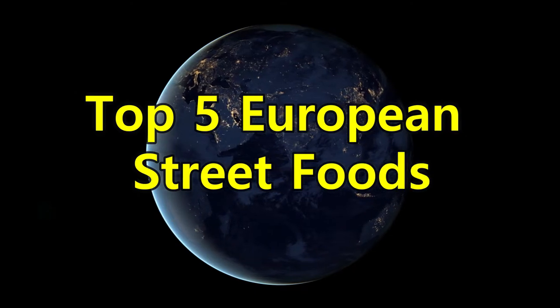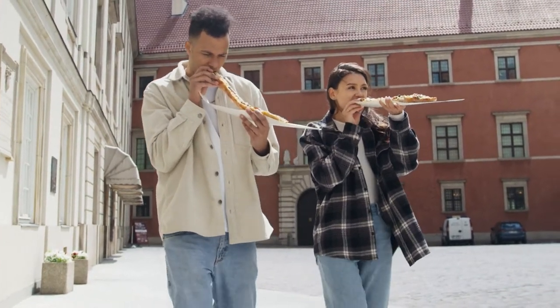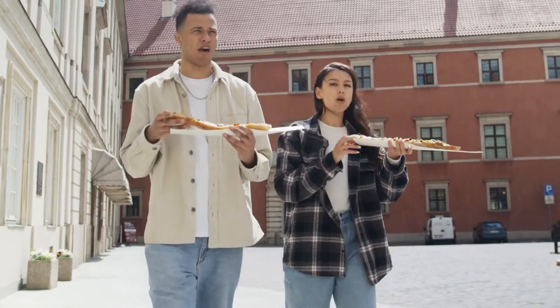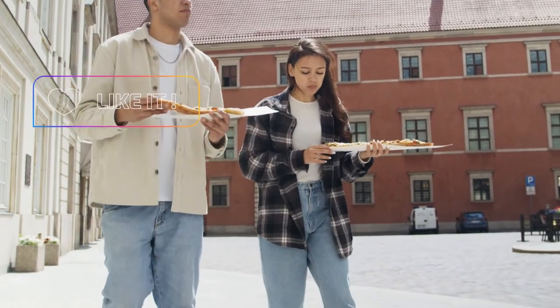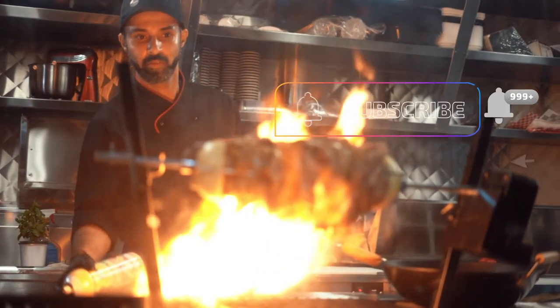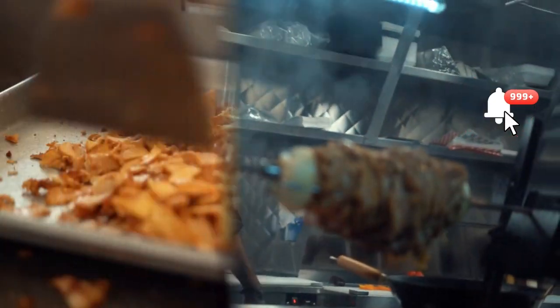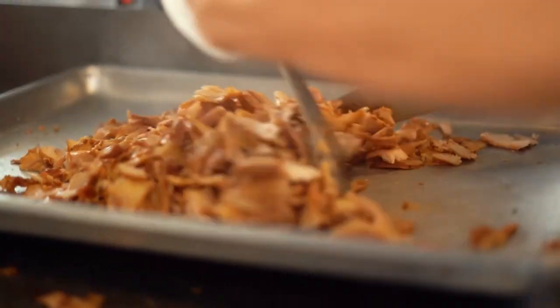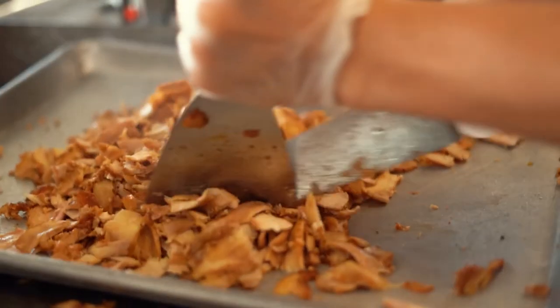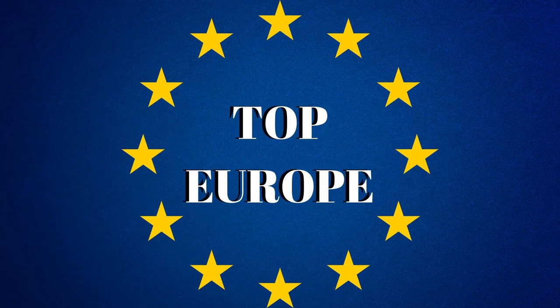That was all for today's video of the top 5 European street foods. Which one would you like to try the most? Tell us down below in the comments. Also leave a like if you would like a second part of 5 best European street foods, and do not forget to subscribe and ring the bell so you won't miss it. For those who are not fans of fast street foods and prefer traditional cuisine, the video of top 10 traditional European foods is right for you. Hope you enjoyed this one and we will see you in the next one.